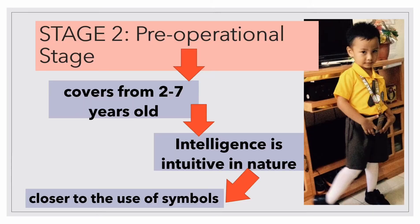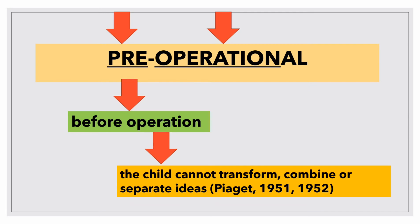The second stage of cognitive development is called the pre-operational stage. This stage covers from about 2 to 7 years old, roughly corresponding to the preschool years. Intelligence at this stage is intuitive in nature. The child can now make mental representations and is able to pretend, and is ever closer to the use of symbols. Children are thinking at a symbolic level but are not yet using cognitive operations — meaning before operations.